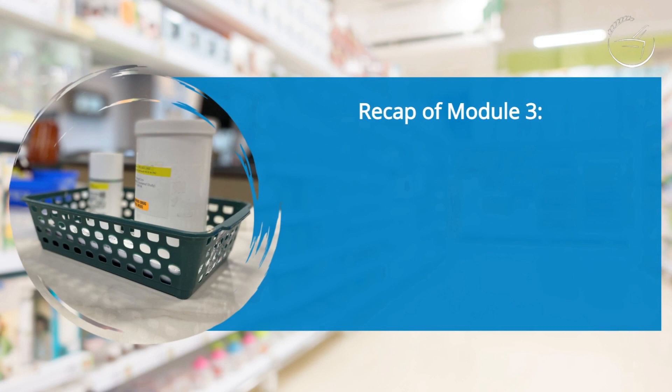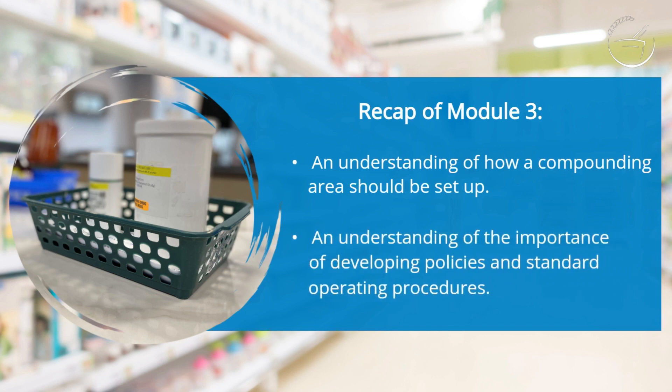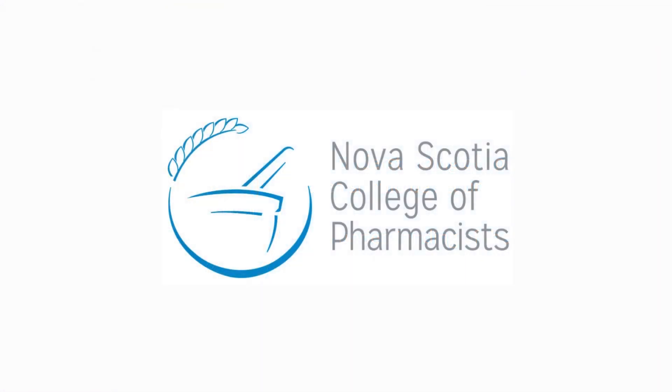This concludes Module 3. You should now have a better understanding of how a compounding area must be set up, and also an understanding of the importance of developing policies and standard operating procedures for all aspects of compounding. We need these in order to standardize processes and reduce the risk of errors.